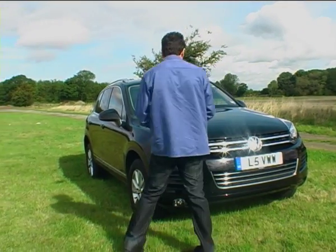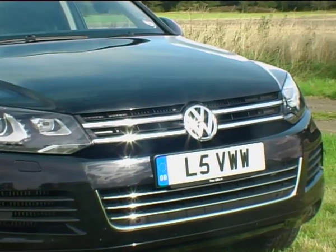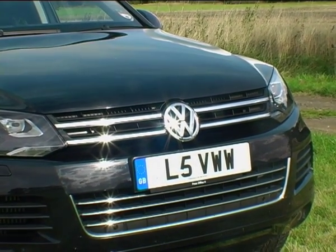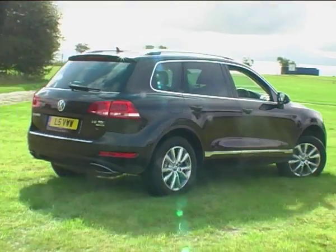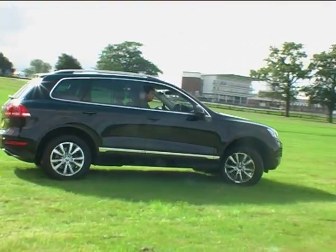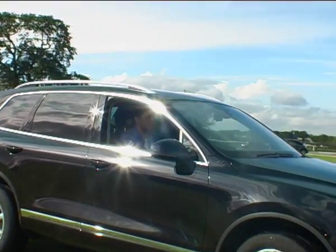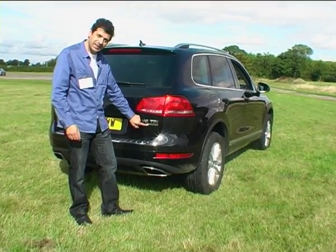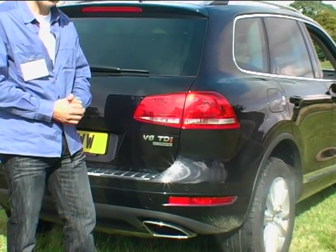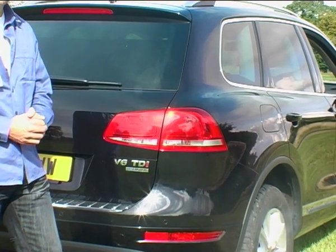It's also, in my view, better proportioned, certainly from the front with a more distinctive grille and headlamps. Displaying a supposedly green credential here, although it does cost £425 per year. Apparently VW say it will do 38 miles per gallon combined.